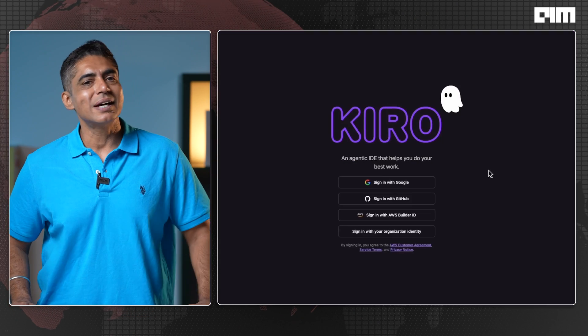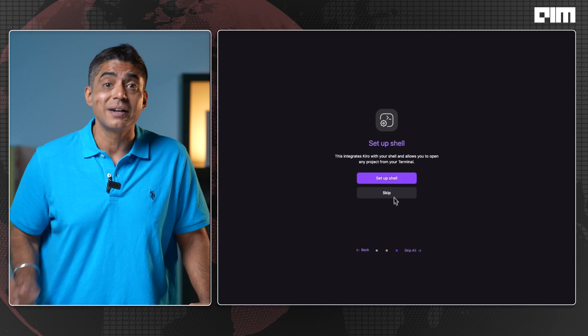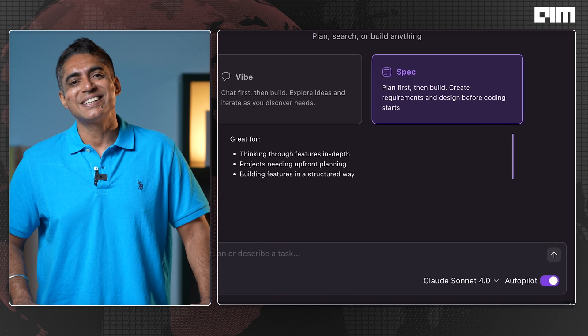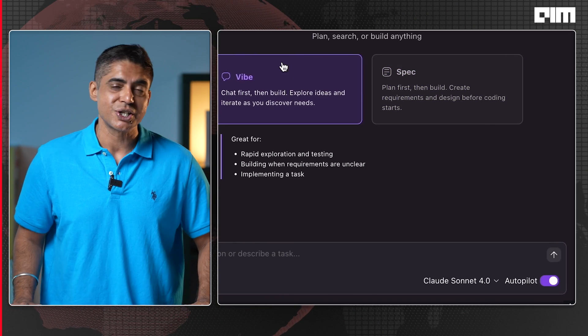A tool that doesn't just help you code — it builds specs, reviews dependencies, runs tests, updates your docs, and pushes to production. This is the biggest development tool launched for Amazon in years. So let's go ahead and break it down.